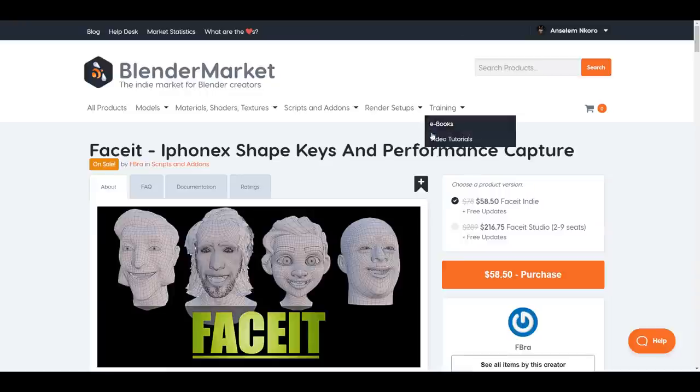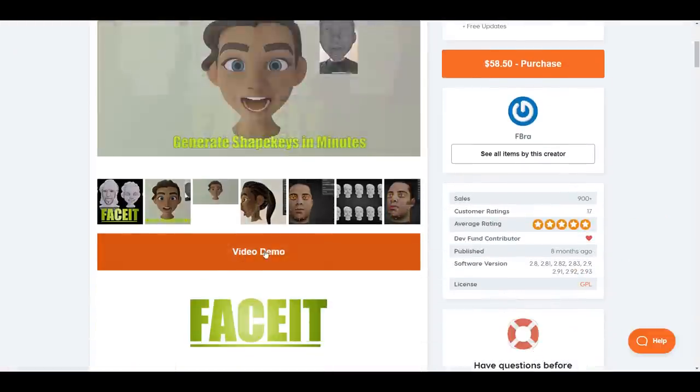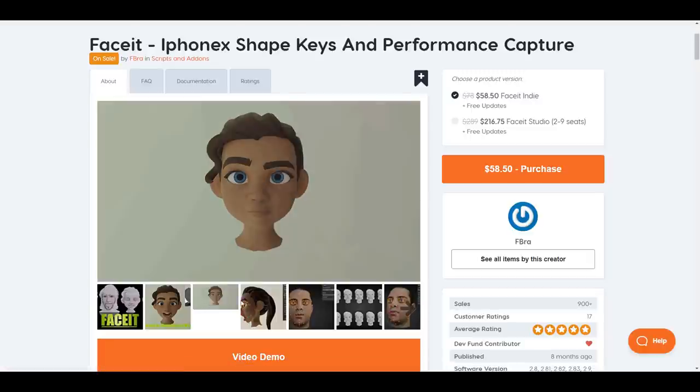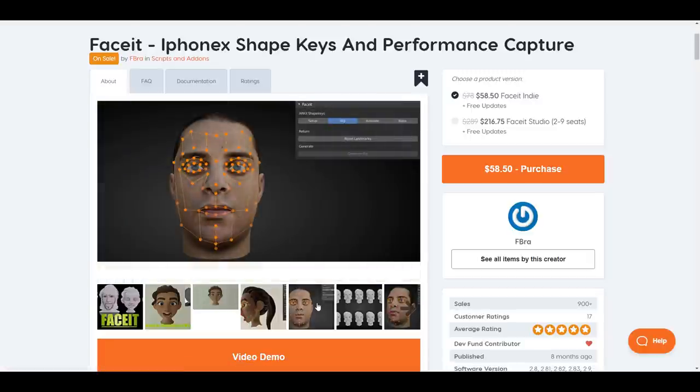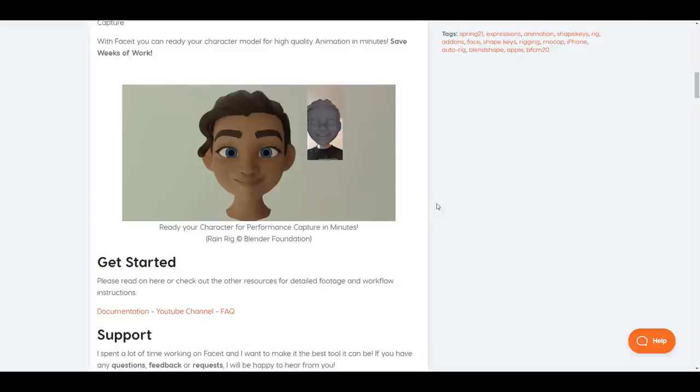For those thinking about ways to capture performances with faces, there's also Faces from Fabra — this uses the depth sensor on your iPhone to capture your facial performances and transfer them onto your 3D model. By default this saves you time with rigging, creating blend shapes, and animating. So if this is something you're interested in and you have an iPhone or a depth sensor, this might come in very handy.